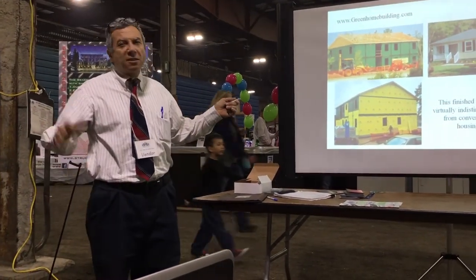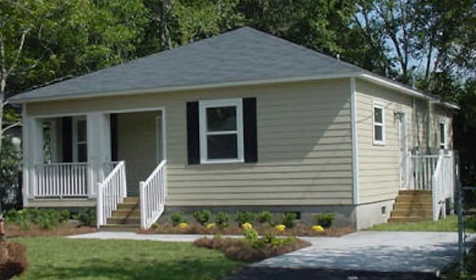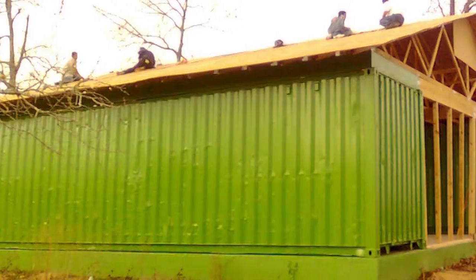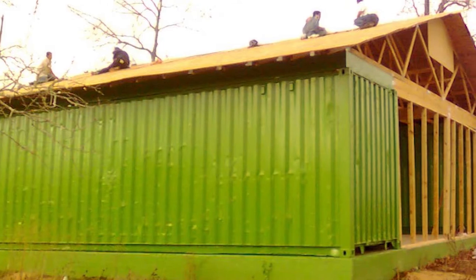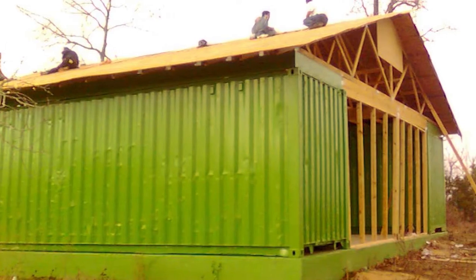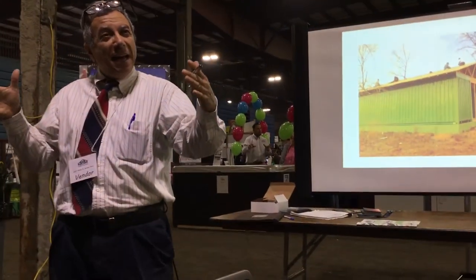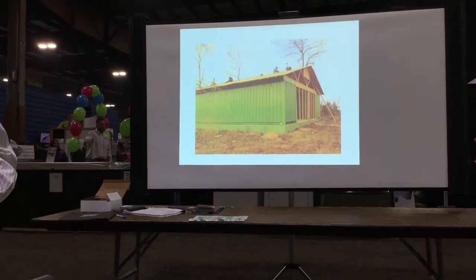Many people put shipping containers side by side and build a home — it's a good process. You can put some insulation outside. Or, like this house from HGTV, it has a certain coating on it and you can't even tell it's made from a shipping container. My favorite way of using shipping containers for housing is to put some on the right, leave a space of about 20 or 30 feet, put another row on the other side, and cover it with wood trusses. That gives you a lot of living space in between — this is the most efficient way.